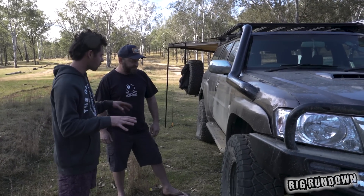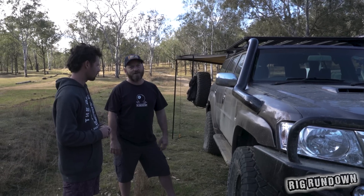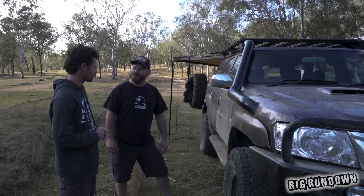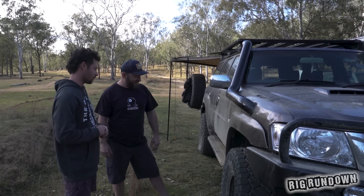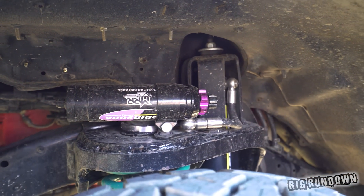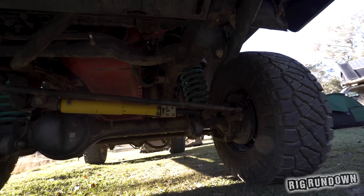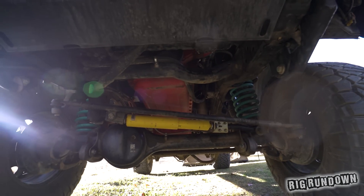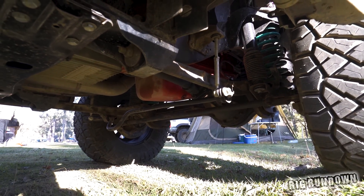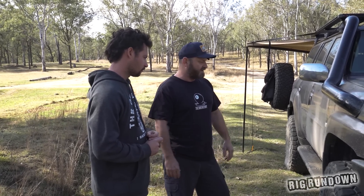The overall lift looks about three inches but it's actually two inches — it's custom because of the engine weight. It's sitting somewhere between a two and a three. They've got hydraulic bump stops so they can adjust the bump height for the engine, so the steering arms don't hit the sump and that sort of thing. The strut tower has been strengthened for the weight of the engine, and it's got remote reservoir Dobinson shocks and springs. It worked pretty well.